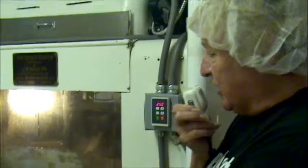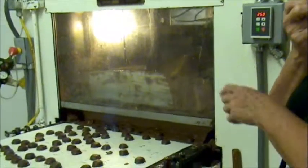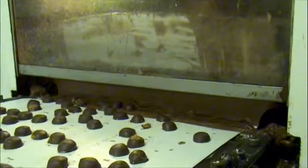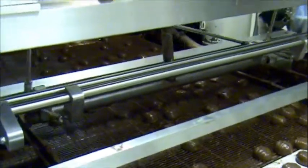They always call this Niagara Falls. The chocolate pours over them completely and they'll get their second complete coat. That chocolate drains down and gets recycled. You can see them drizzling the chocolate to put the decorations on.